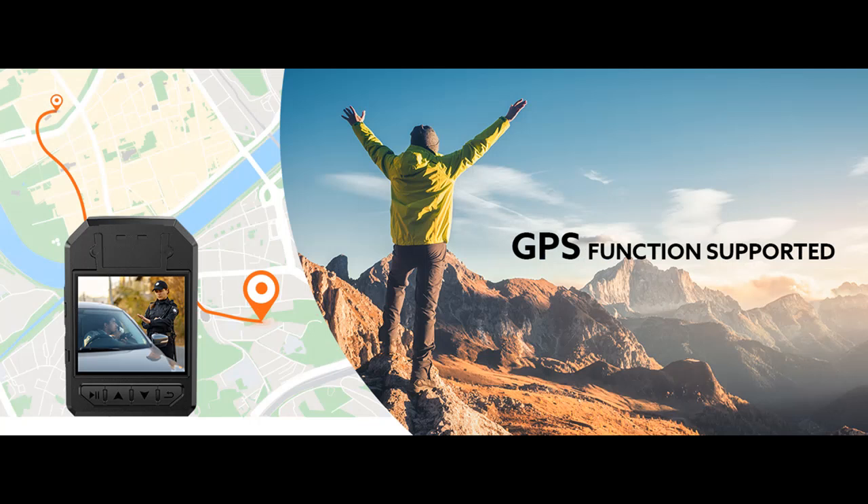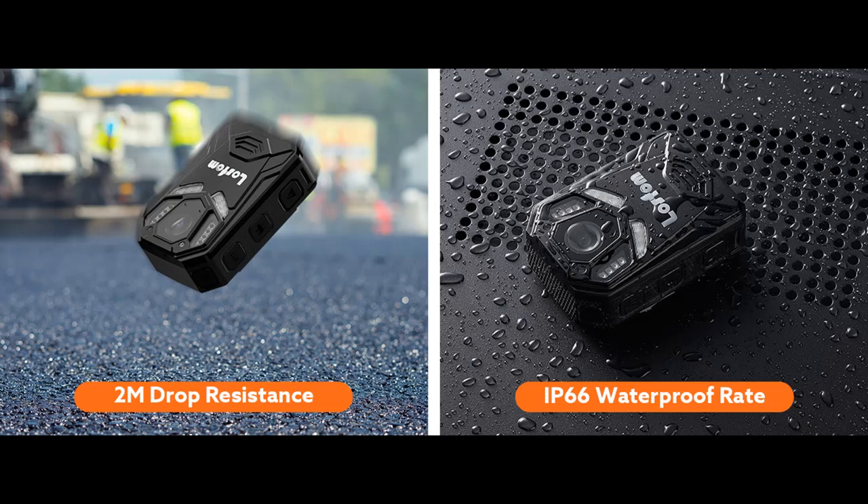It has built-in high-intensity infrared LEDs and can capture clear footage with face detection up to 32 feet away in low-light conditions. The 2160p recording lets users get footage clearly and widely.